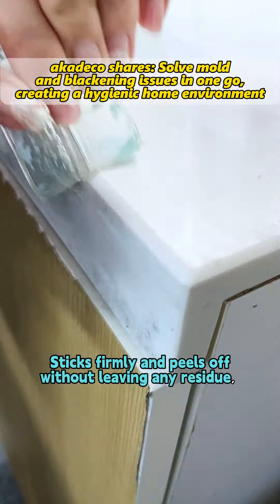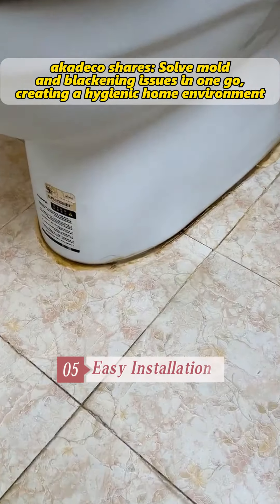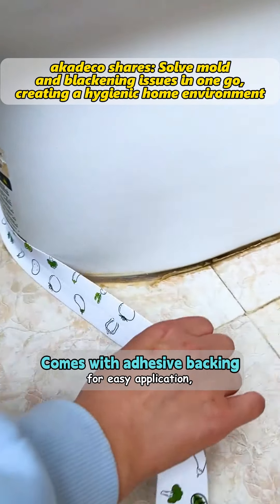Fourth, strong adhesive — sticks firmly and peels off without leaving any residue, maintaining the aesthetic of your home.